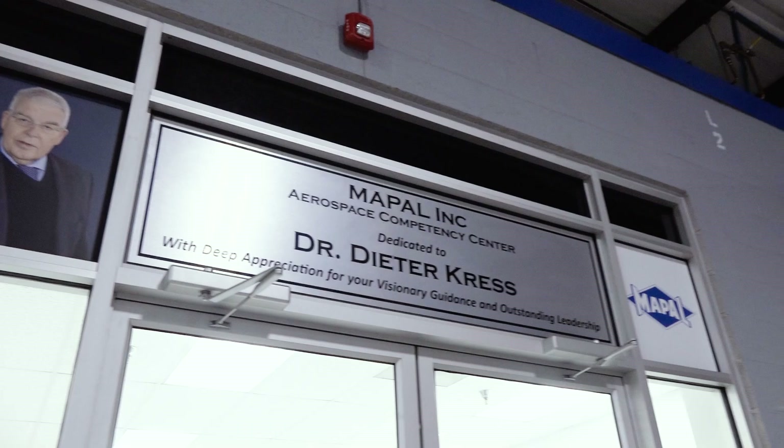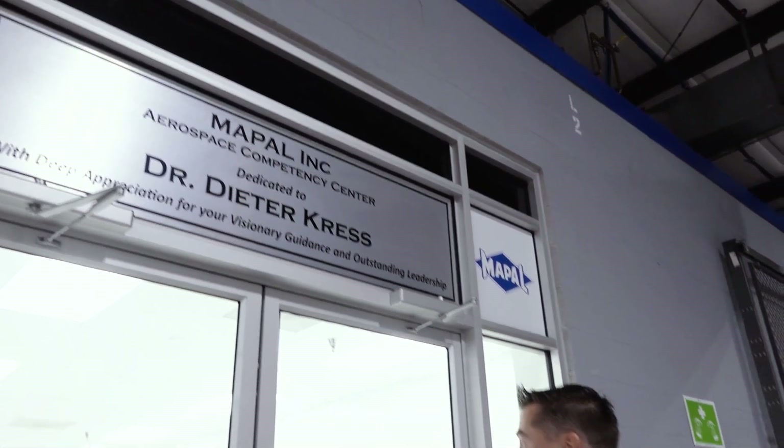With deep appreciation for your visionary guidance and outstanding leadership, we're going to talk aerospace with Maypaw. I got Michael waiting inside right now because the details of what they're doing here for the R&D side of aerospace just might blow your mind. So let's go take a look.